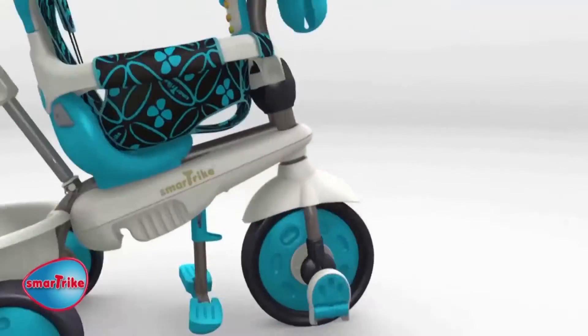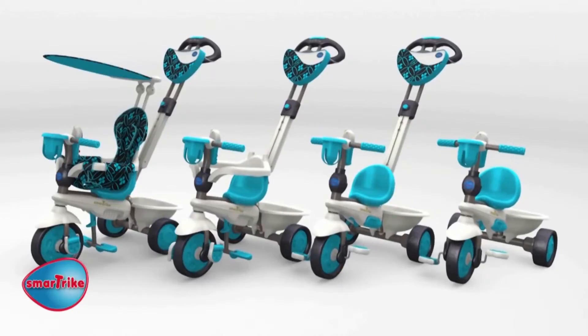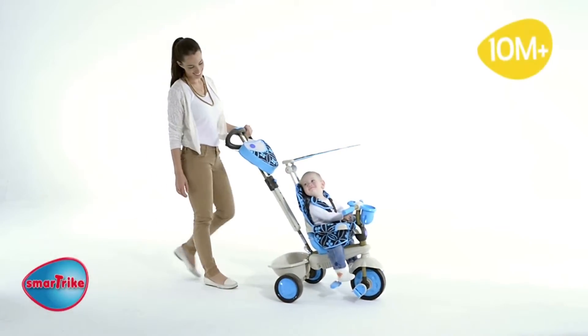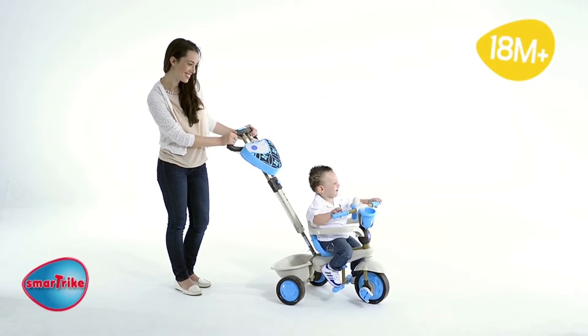SmartTrike is also an economical gift as it grows with your child from 10 to 36 months. At 10 months the parent fully controls the trike. At 18 months the trike evolves with the child while developing the child's motor and cognitive skills.